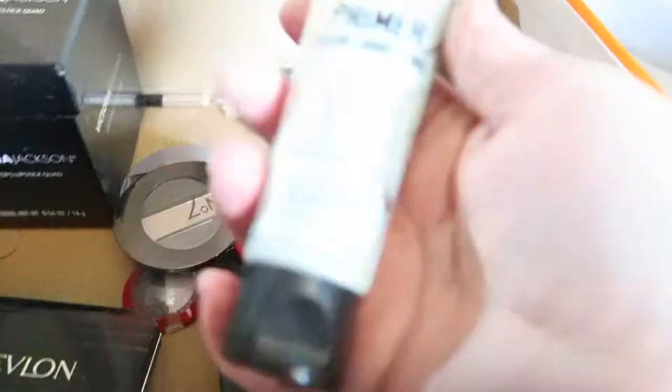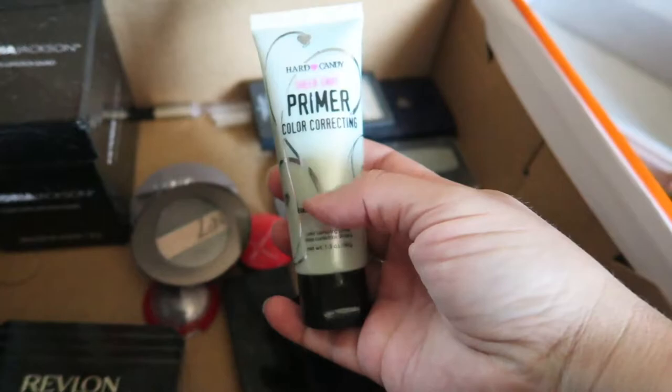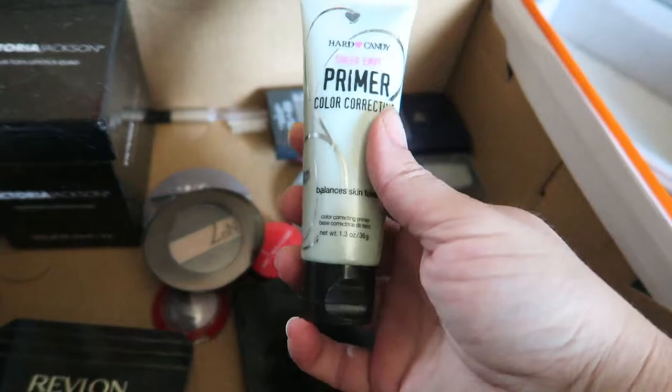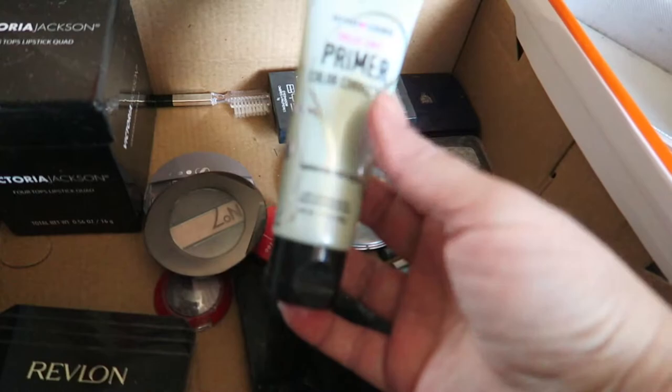So this is the box for the kids to have a look at. This Hard Candy colour correcting primer — I bought green because I've often got really pink cheeks. Well I was not impressed with that at all. The green didn't seem to do anything to lessen the pinkness and I really hated the consistency — it just felt slimy. But before I throw it away I will check that the kids don't want to give it a try because I've hardly used it.